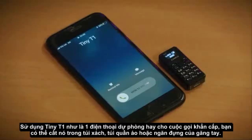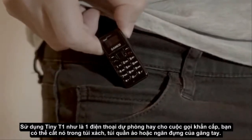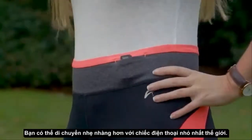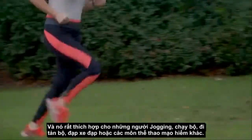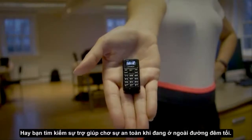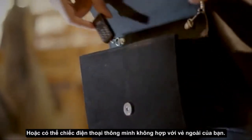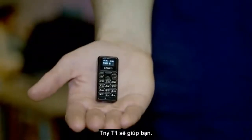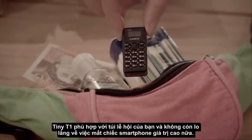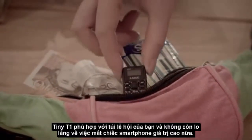Use the Tiny T1 as a backup or emergency phone that you can keep in your bag, pocket or glove compartment. You can travel light with the world's smallest mobile phone and it's ideal for joggers, runners, walkers, cyclists or if you're into extreme sports. Whether you're looking for a backup for safety on a night out or maybe your smartphone doesn't fit your look, the Zanco Tiny T1 has you covered.